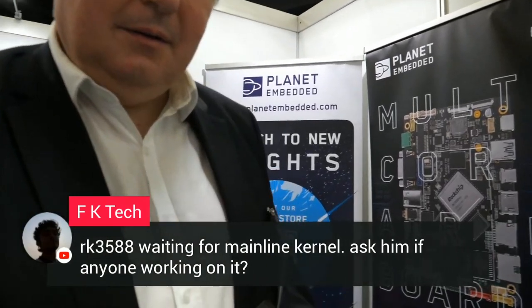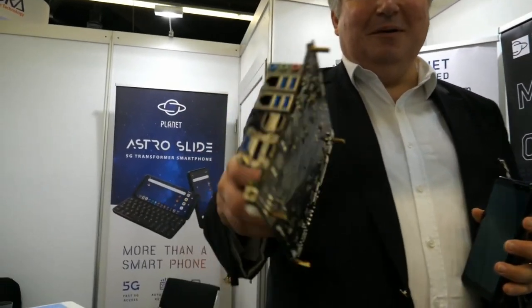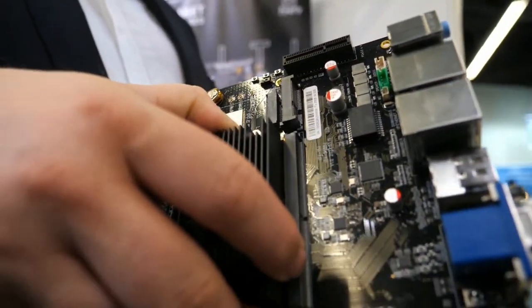One question is: RK3588 waiting for mainline kernel — is anyone working on it? Yes. I think Rockchip and Firefly do a lot of upstreaming. This board itself is currently running Ubuntu — everything is smooth, very smooth. Video decode and encode? We've just literally downloaded it before the show. Video play out is great, audio is great. We haven't tested video-in yet. We've done the Antutu spec marks as well, which came out with some quite high numbers. Rockchip has been very busy upstreaming over the last few years.